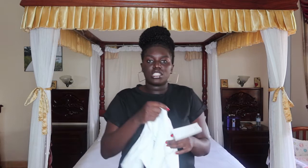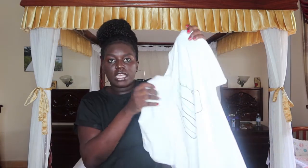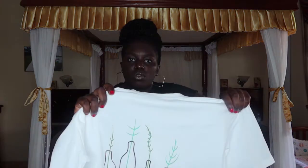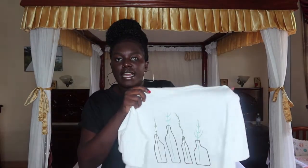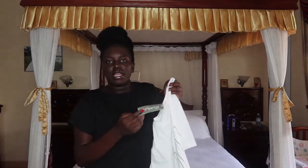The next t-shirt from Romwe is this white one. I love that it has these little drawings on it — you can see small bottles with something like flowers inside. I really love this t-shirt and the material is so soft.